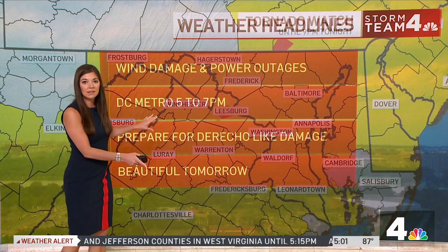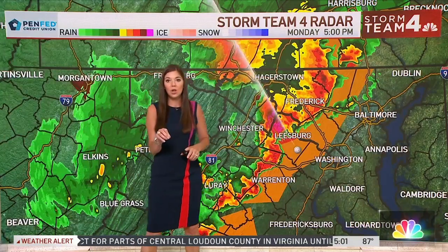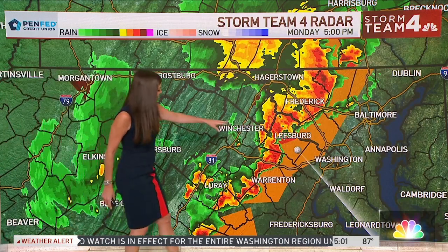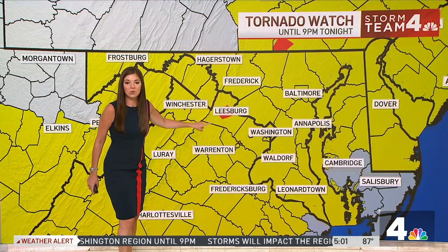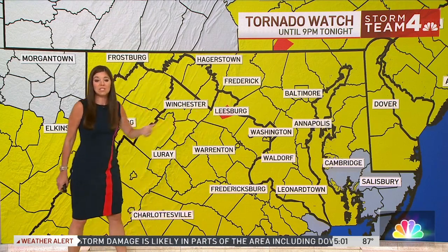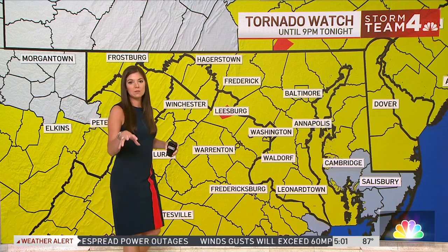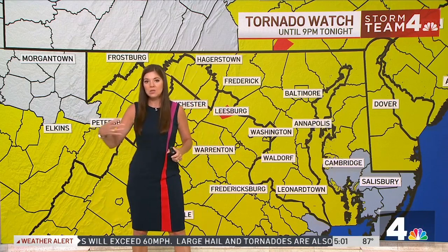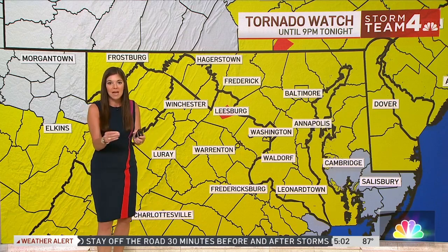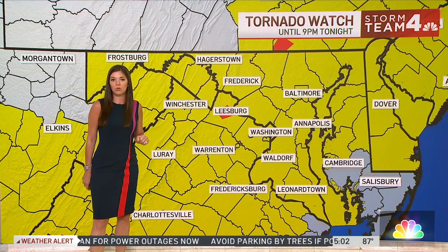We have a tornado watch for the entire area going until 9 o'clock tonight. The tornado warning that was in Carroll County — that's no longer a tornado-warned storm and has been allowed to expire. We still have a tornado warning in effect until 5:15 for Leesburg. A watch means a tornado is possible; a warning means a tornado is likely happening. Think of it like baking: a watch means you have all the ingredients, a warning means it has been made. This is a radar-indicated tornado warning for Leesburg, with the storm moving northeast at about 50 miles an hour.